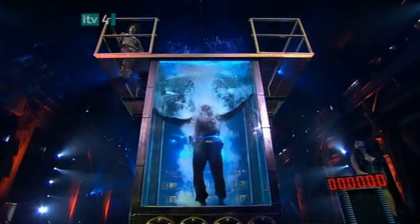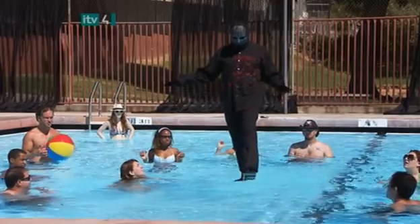Next time, the masked magician returns to reveal more of magic's biggest secrets.